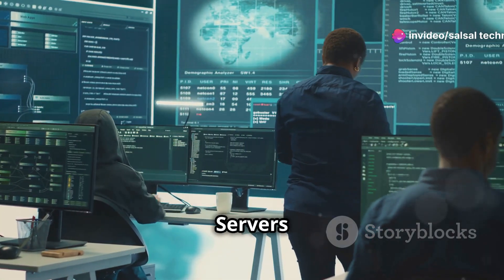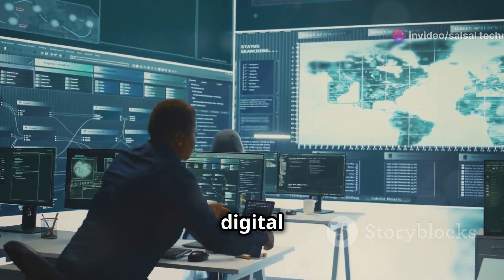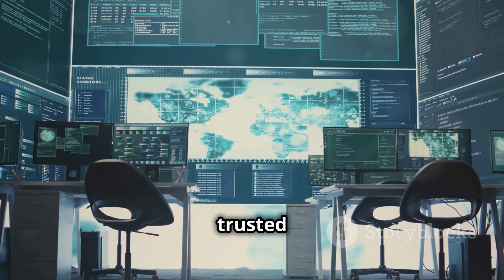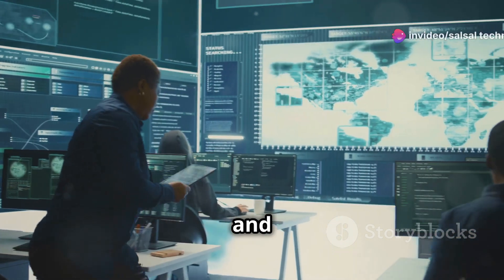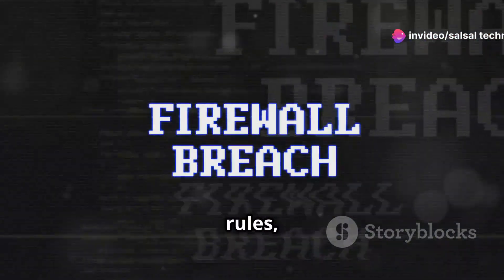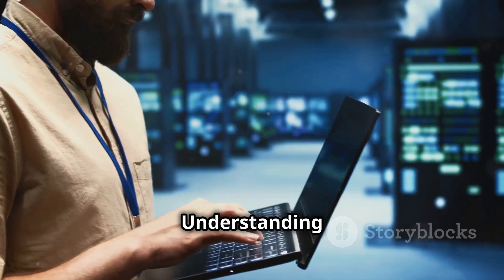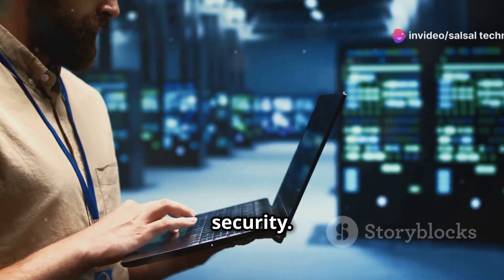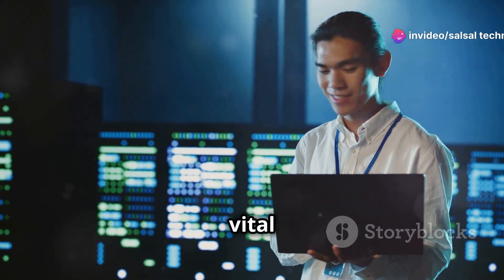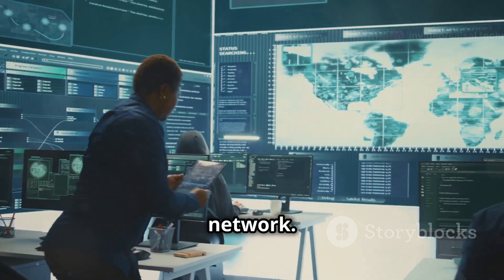Firewalls versus proxy servers: guarding the digital fortress. Firewalls act as a barrier between your trusted network and the outside world. Proxy servers act as intermediaries between your network and the internet. Firewalls block traffic based on predefined rules, while proxy servers can cache content and mask IP addresses. Understanding the roles of both is crucial for anyone involved in network security, as these measures play a vital role in protecting sensitive data.